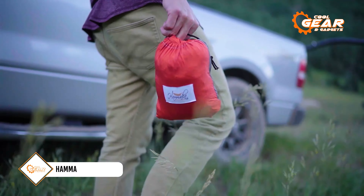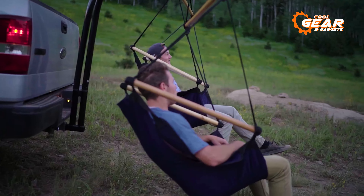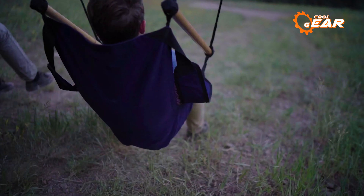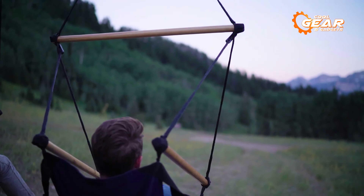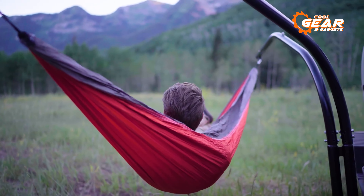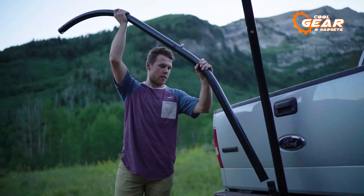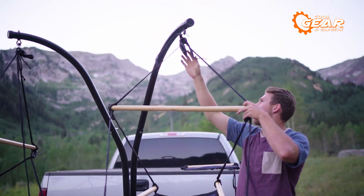Next, the Hamaka hammock makes the list as a portable hammock for car campers. It is designed to be easy to set up and take down, making it perfect for camping trips where you will be staying in one location for an extended period of time. The included stands and straps make it easy to hang the hammock to your car hitch, providing more options for setting it up. Hamaka hammock is made of high-quality materials designed to be durable and long-lasting, and it is also lightweight and easy to transport.